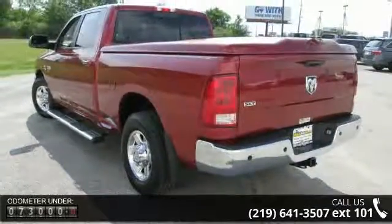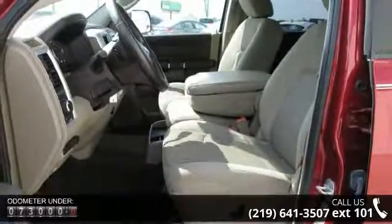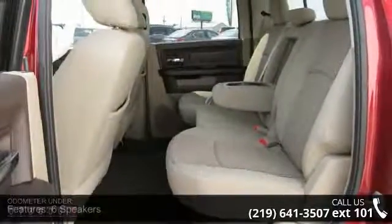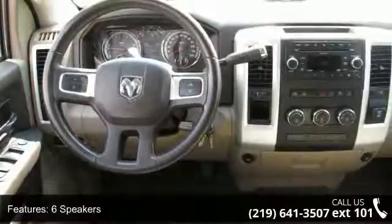Enjoy these notable features: 6 speakers, audio jack input for mobile devices, MP3 decoder, radio data system, air conditioning, power steering, power windows, remote keyless entry, tip start, and 4-wheel disc brakes.